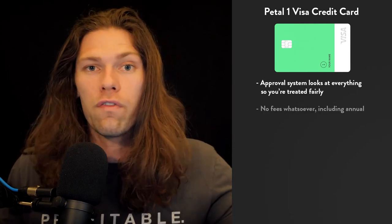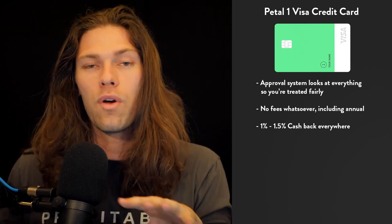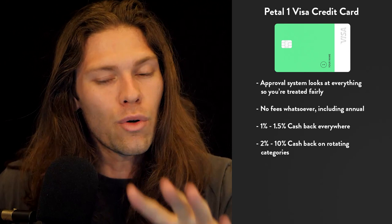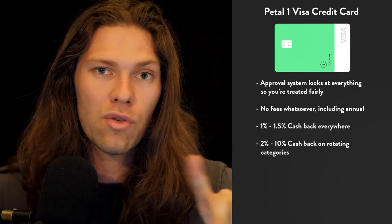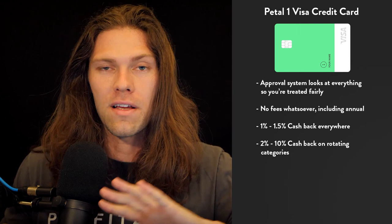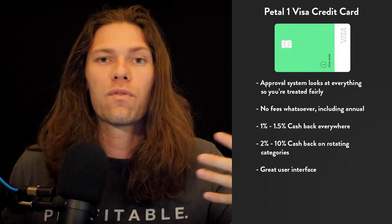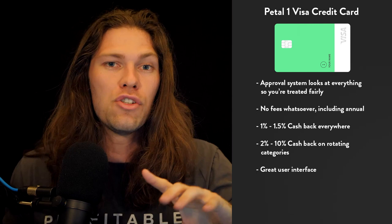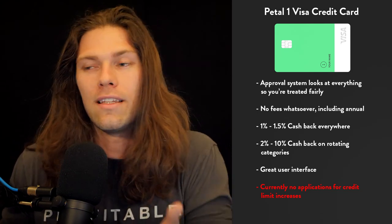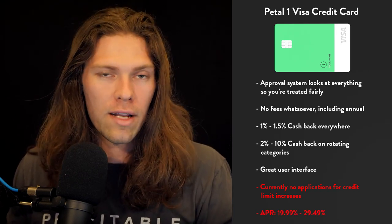The other benefits with this card: there are no fees whatsoever, including annual fees. You get 1% cash back with the potential to increase to 1.5% with on-time payments, and you get between 2% and 10% cash back on rotating offers. The rotating offers aren't quite as good as the Chase card's rotating 5% which covered more places, but it's still a good bonus. The mobile interface is one of the easiest to use out there. The downside is they don't accept applications for credit limit increases — whatever you get, that's what you get. The APR is between 19.99% and 29.49% variable.